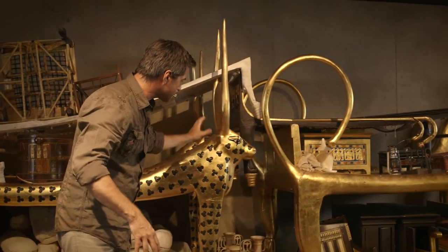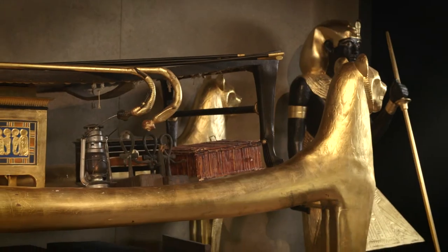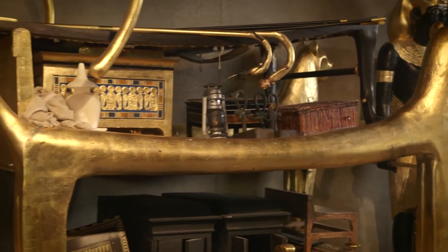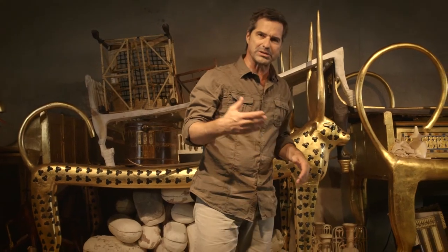But most significantly are the three large gilded beds, each with these strange looking animal heads and elongated bodies. Before the burial, Tutankhamun's mummy would have been laid upon each of these beds in turn, so that the dead king could participate in mysterious rituals to become one with the sky goddess and be transformed into the immortal sun.